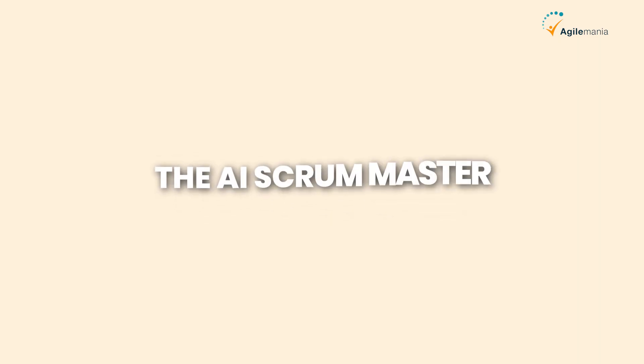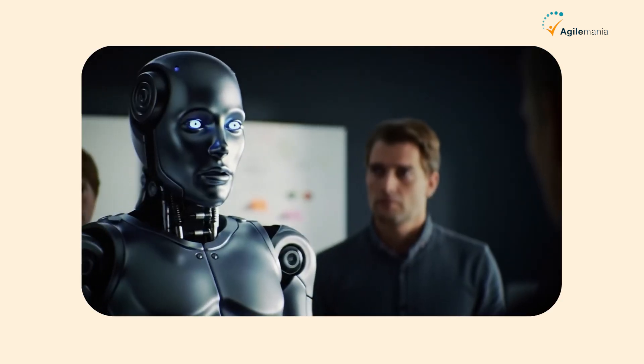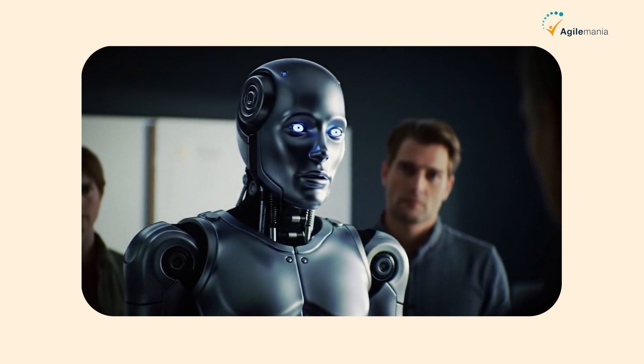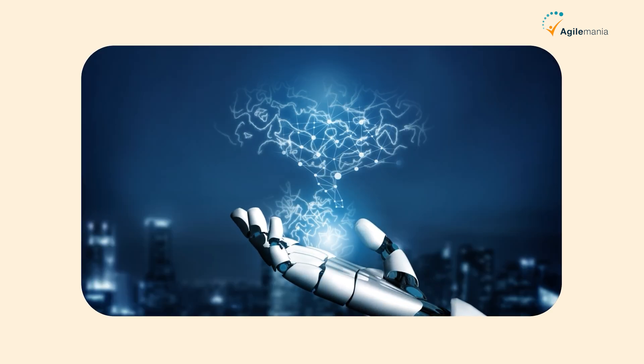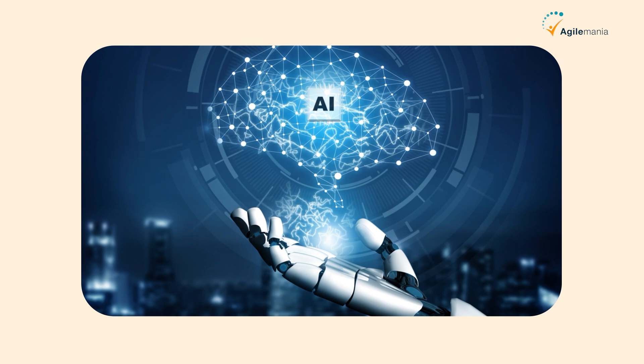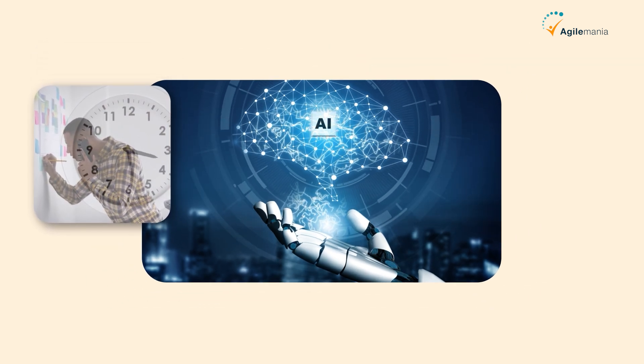First, let's understand what exactly is an AI Scrum Master? Well, it's not a robot with a whiteboard, and it's definitely not here to boss people around. An AI Scrum Master is actually a smart tool powered by artificial intelligence. It helps Agile teams by doing many of the repetitive, time-consuming tasks a real Scrum Master usually handles.